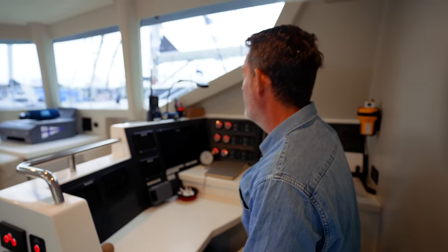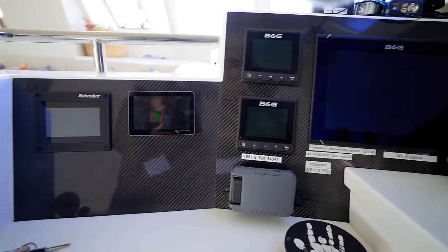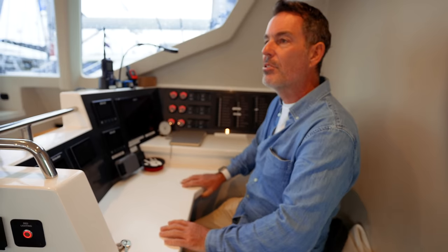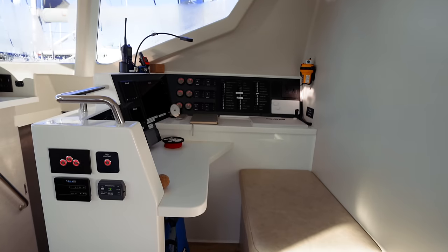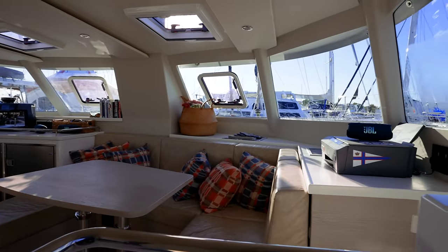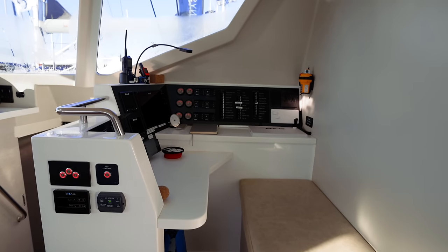At the nav station there's a full set of B&G electronics and a watermaker — everything at your fingertips. It's a nice Corian mineral nav desk, and it's been expanded in later hulls. There's a blind spot on the port side around the mast compression post, but overall it's a very comfortable place to keep watch on a long passage — though a little backrest would be nice.